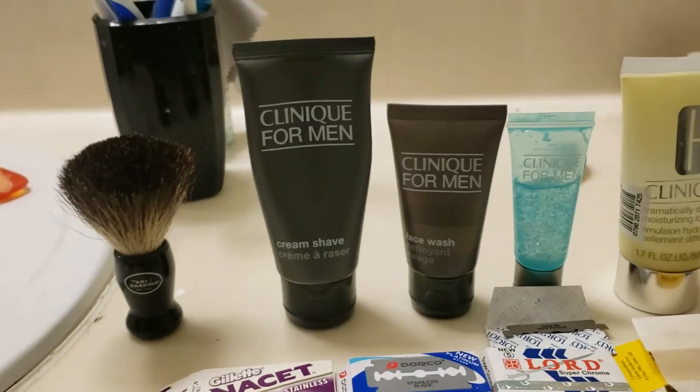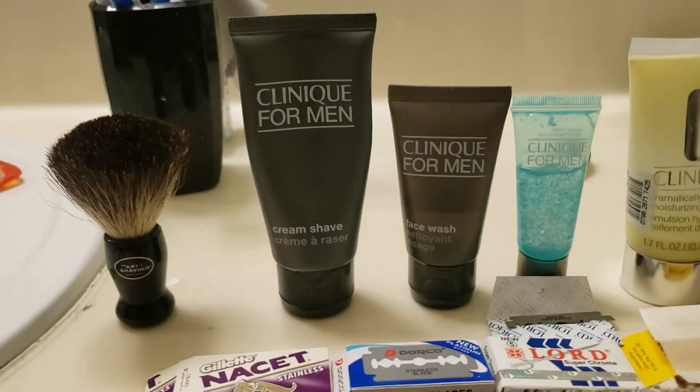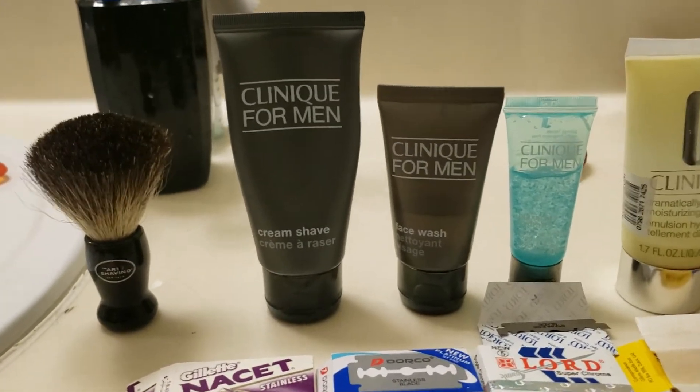If you use a scrub glove, you don't have to press very hard. That cleans your face very, very well.